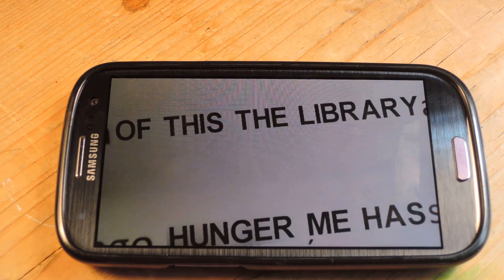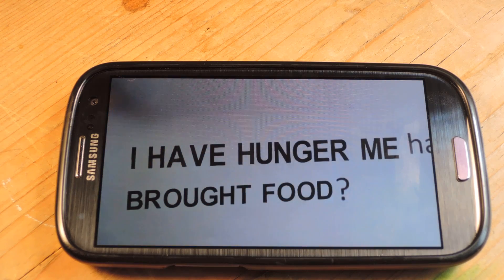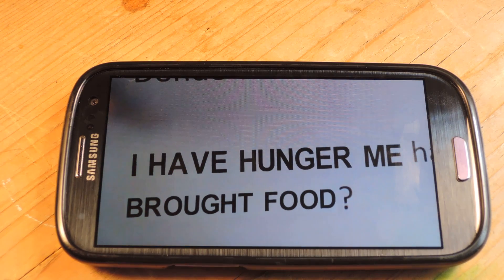I've got another phrase down here: "because I'm hungry." Now it's not a great direct translation, but it's still great to show off what this can do.